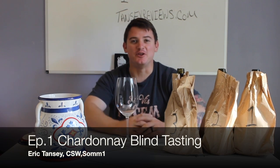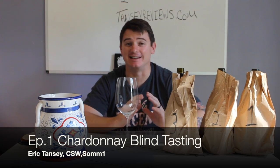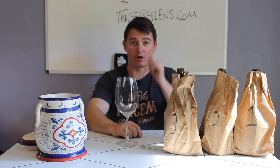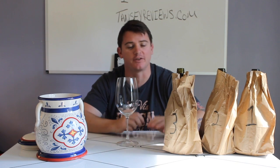Hello everybody and welcome to tansyreviews.com's first blind tasting video. This is technically episode one. If you haven't been to our website, check it out. We are blind, unbiased, agenda-free ratings of wine, beers, and spirits. We do everything 100% blind.